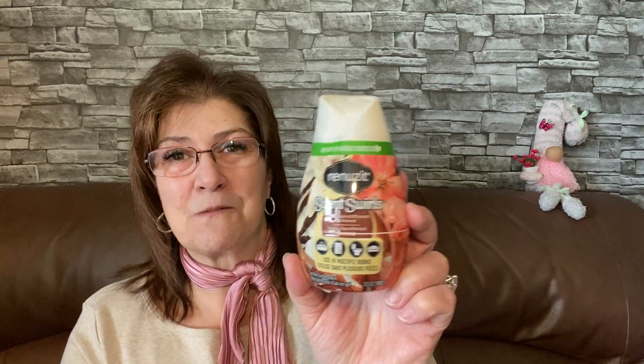I also picked up the Renews It Swirl Scents — it has vanilla apricot, vanilla apricot blossom, and almond. Smells so good! I keep this in my entrance so when people come in they get a nice fresh scent. It really does smell very, very good.